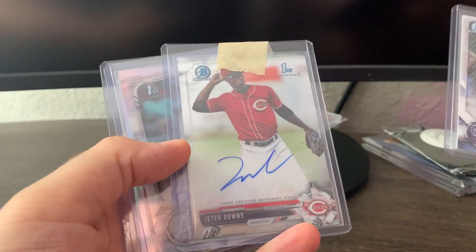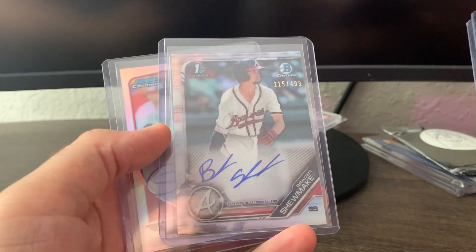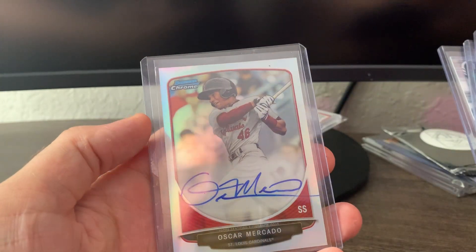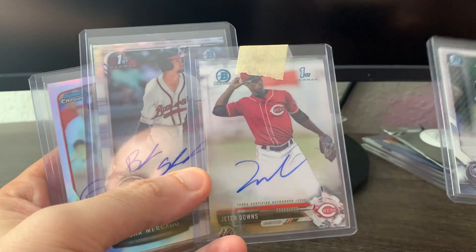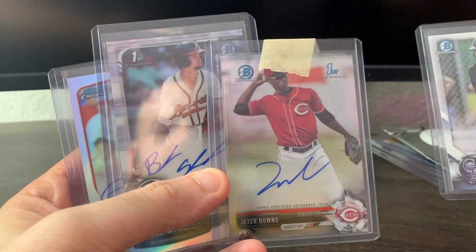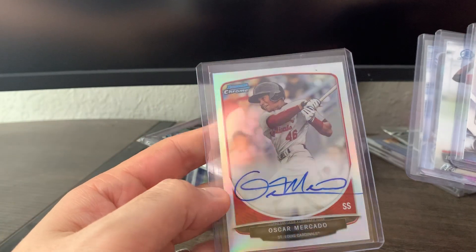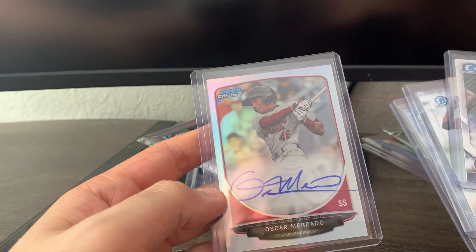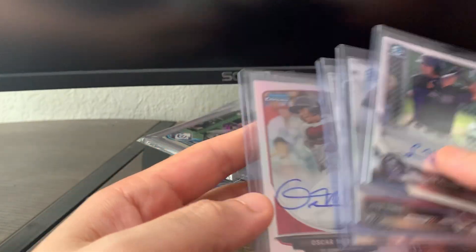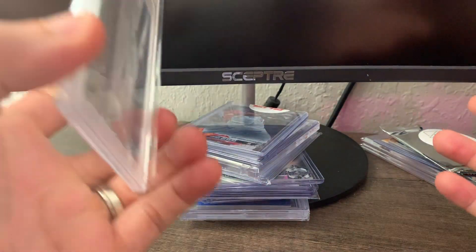From Blowout I got this lot: Sam Hilliard first Bowman, a Jeter Downs rookie auto first Bowman, a Shoemake refractor first Bowman auto, and this Oscar Mercado. These three will probably go off for grading at some point. I expect to get a nine on the corners of the Jeter — it looks good on the front but on the back there are a couple of soft spots. The Oscar Mercado I'm not going to have graded — there are a couple of the infamous Bowman chrome bubbles in there.